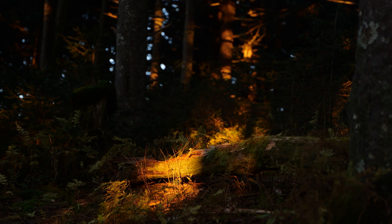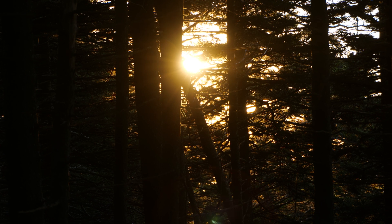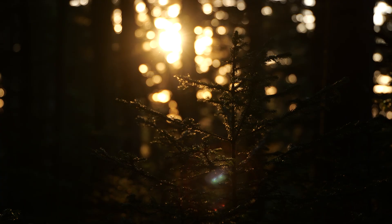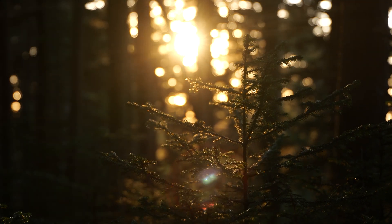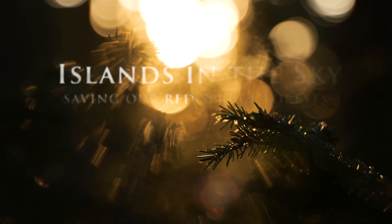You can see the sun glistening through the trees. It just feels very special and peaceful. It makes you think about the world around you in a way that you oftentimes don't have an opportunity to.